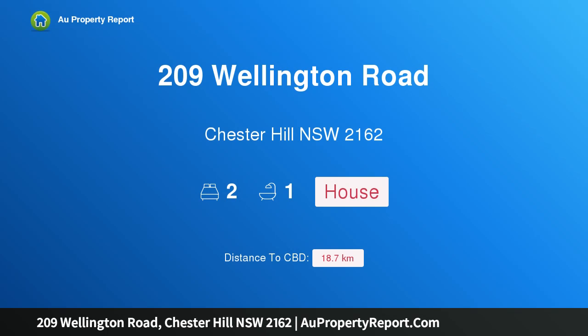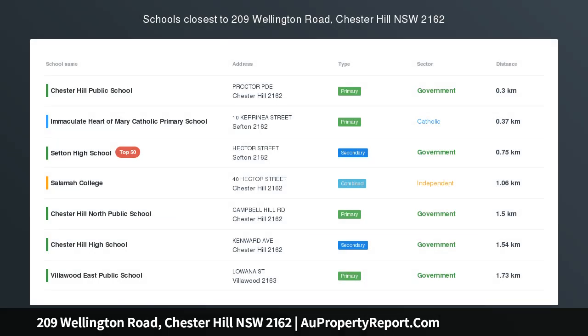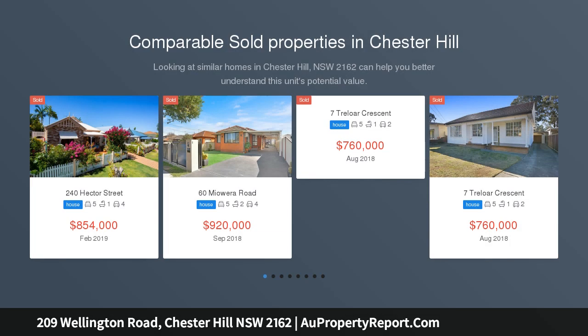Hi, I am glad to introduce property 209 Wellington Road, Chester Hill, New South Wales 2162. Great location — this family home is in original condition and is located close to all amenities and within walking distance to train station and schools.